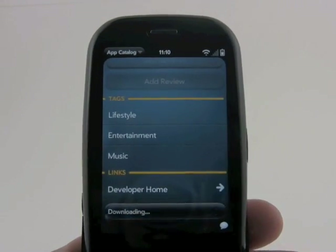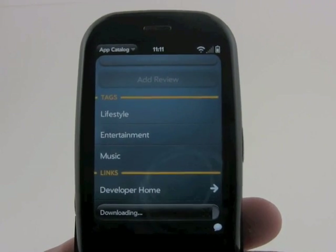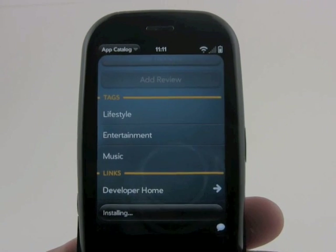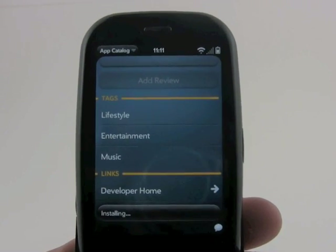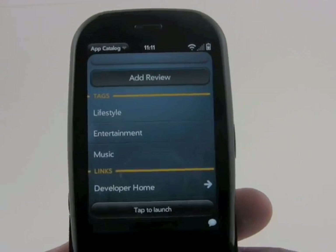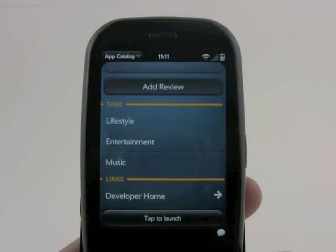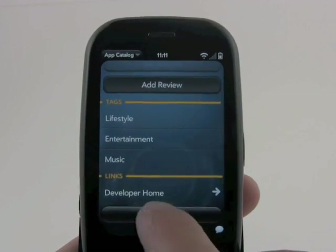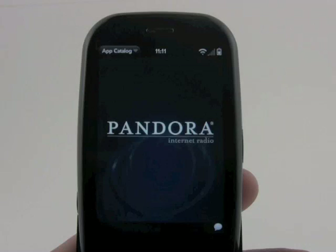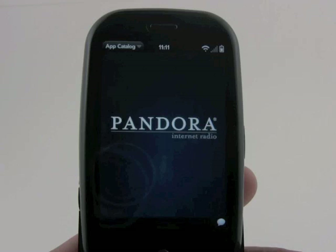If you want to download, we'll push the Download button. Most applications download in just several seconds, and then they will automatically install themselves. After the application is installed, the App Catalog remains open — it doesn't exit out. We can continue to search for other applications, or we can launch Pandora directly from there.